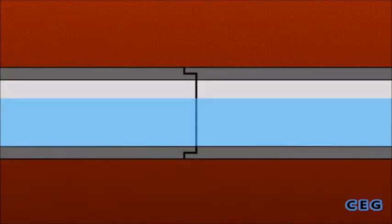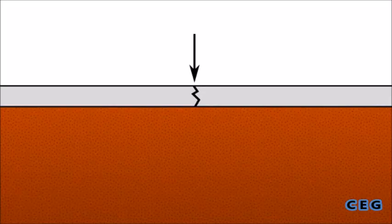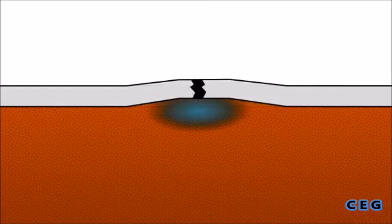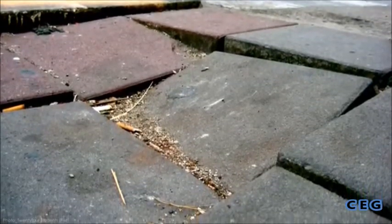Expansive clay isn't just an issue for buildings — all kinds of infrastructure are at risk from a shifting foundation. Leaking pipes can cause swelling of the soil, pulling apart joints and eventually leading to sinkholes. Rainwater infiltrating through cracks in roadways causes localized areas of swelling, making the road bumpy and uneven. Not even sidewalks — and by proxy rollerbladers — are spared.